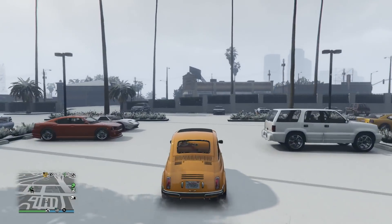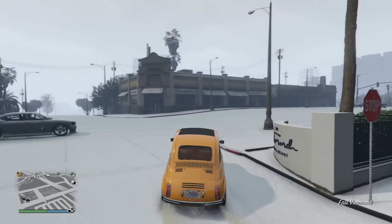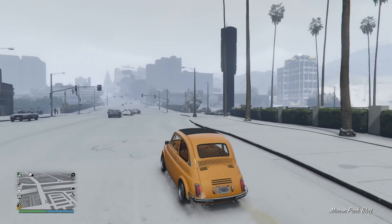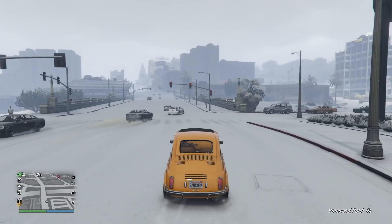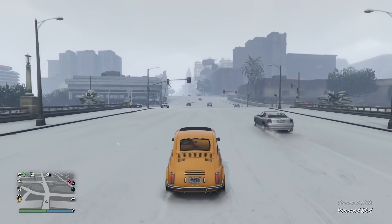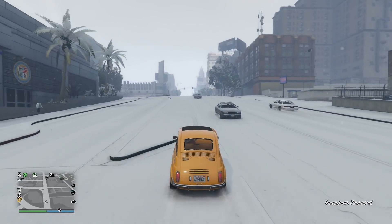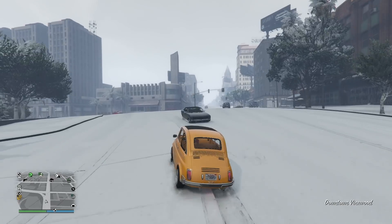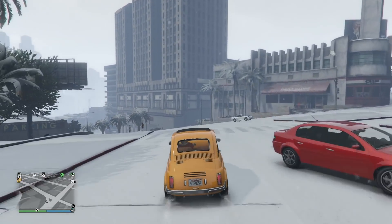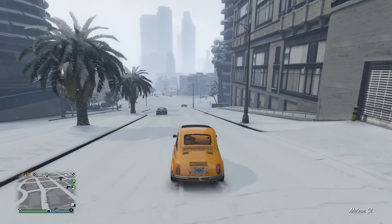So today on Tuesday, December 22nd, Rockstar activated the Festive Surprise 2020 content. And in videos later today, we'll be going over more of the specifics of what Rockstar has done and some of the changes that you'll notice around the world.